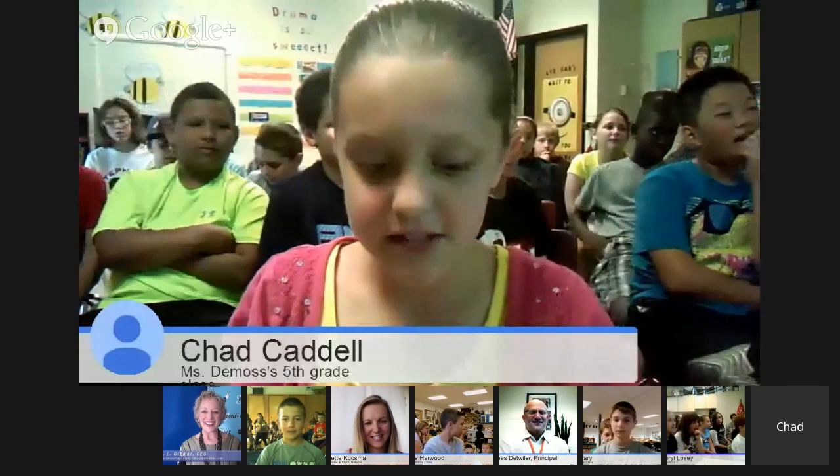Hi, my name is Cassidy Rantel. Oftentimes in STEM class, our first build trial fails. Did you experience this? What problems did you encounter, and how did you solve them?